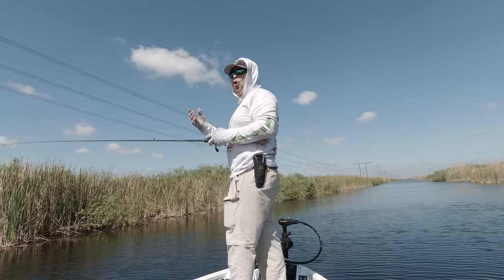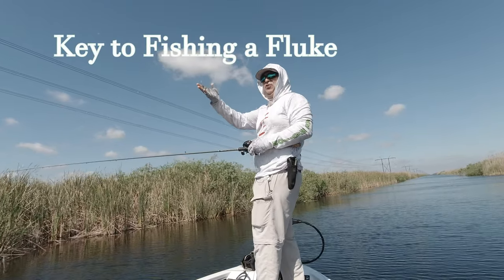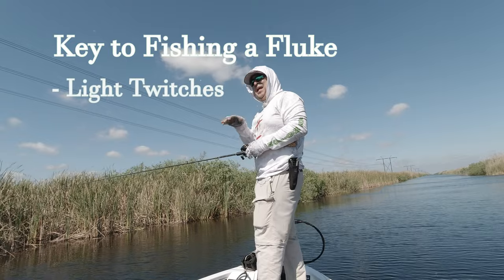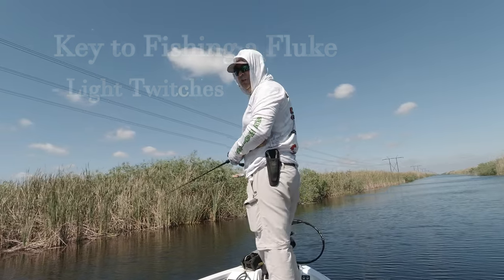It's very easy to overwork this bait. If you twitch too hard it's going to spin on you in big circles. But if you twitch lightly, it's just going to move very easily and lazily — and that's what you're looking for.